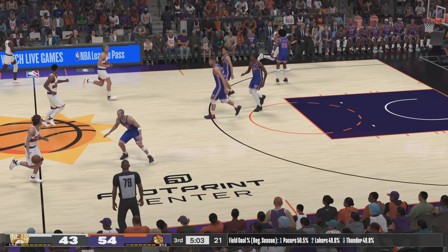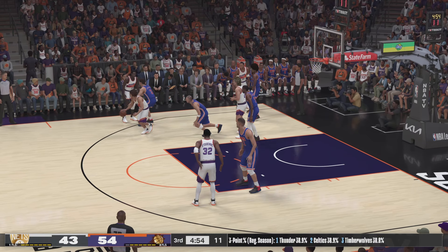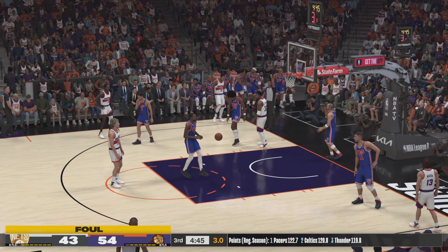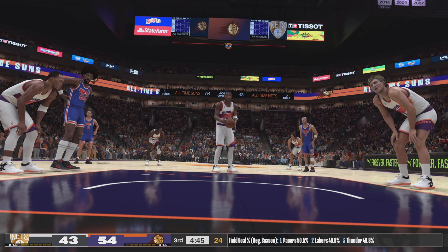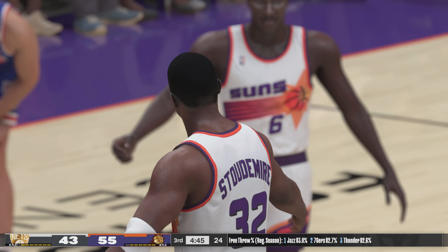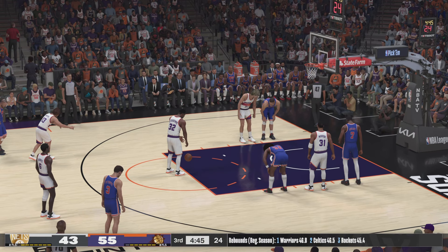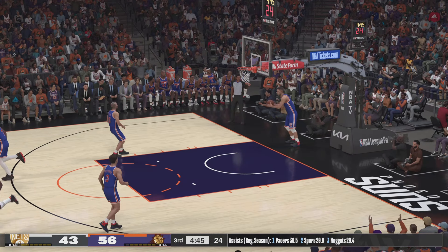Right around three minutes into the second half. Nash against Kidd — Stoudemire setting the pick for Nash. Stoudemire outside — shot clock at five. This is where Stoudemire inflicts so much damage — it's why he gets fouled so often. The Suns have yet to miss a free throw, five-for-five. First free throw is good — both free throws good from Stoudemire. Nets trail by 13.